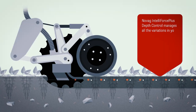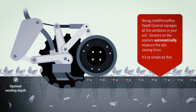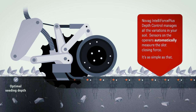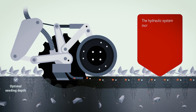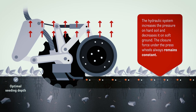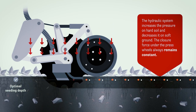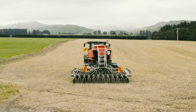You've got to be very particular about getting the depth and settings right on the drill when you change to different crops. Once you've established that and you can see it in the ground and you're happy, drilling's the easy part. It's a very efficient drill to operate.